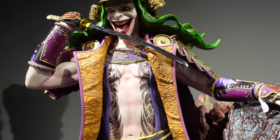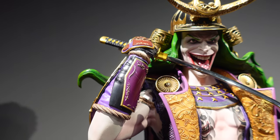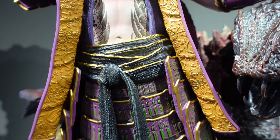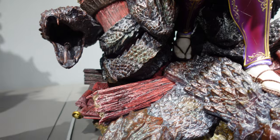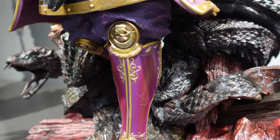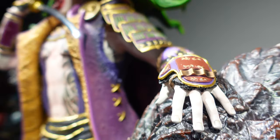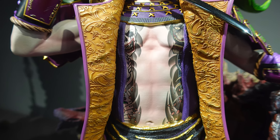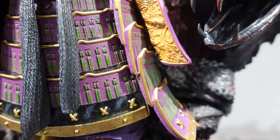One statue I don't recall seeing in the XM Studio flagship store in Singapore was the Joker Orochi. This guy looks amazing up close and personal at the Big Bang Toy Store showcase upstairs. There are a lot of details and what I really like is the chrome finish of gold on the helmet and also the chrome finish on the blade. If you look closely enough, the level of detail on the tattoo on the chest of Joker Orochi and the gold embroidery on his jacket together with the serpent circling the base of Joker Orochi — this is one good looking statue.